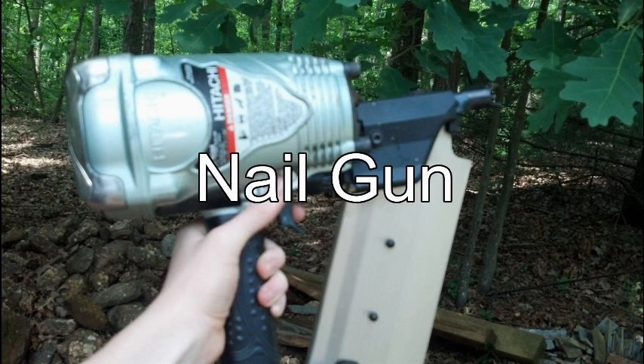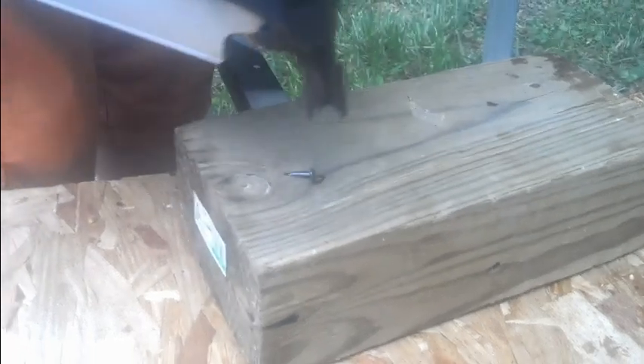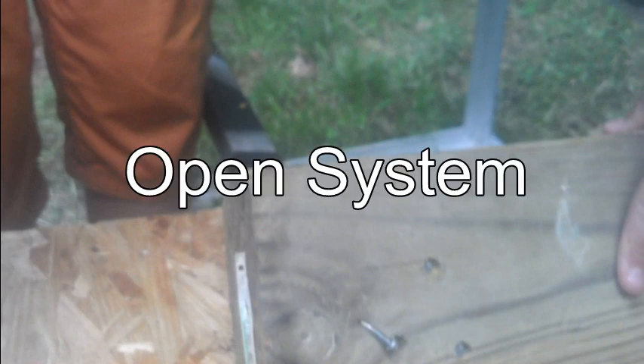This is the nail gun, a tool made for shooting nails at high speeds. Now let's see it in action. Notice how the gun makes a loud sound. This is due to how the working fluid, the compressed air, escapes. This indicates it is an open system.